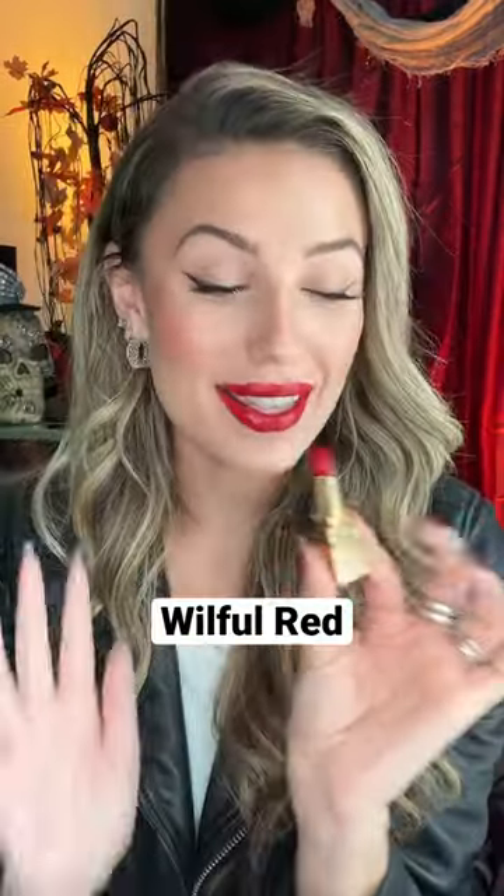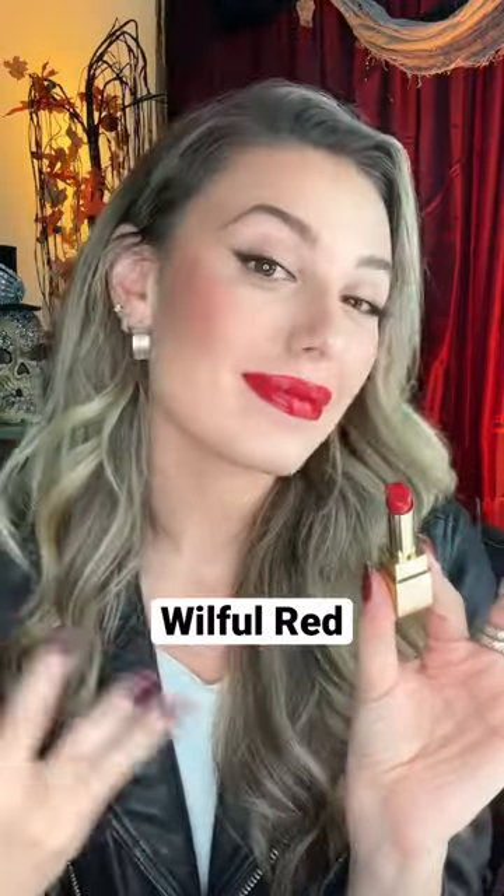And we have Willful Red. This was the brightest red in the range, and I love a red lip, so I love this one already. This might be my favorite — we'll see. This is Brazen Nude.